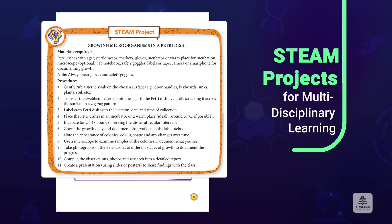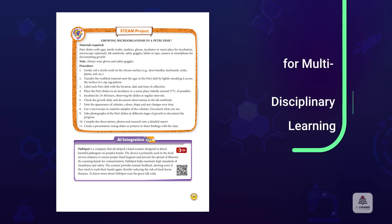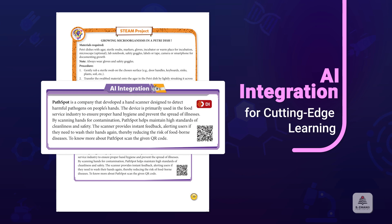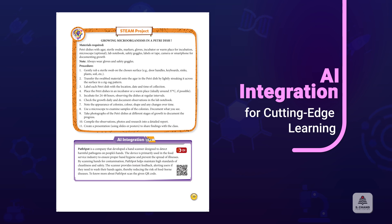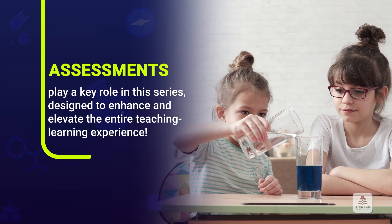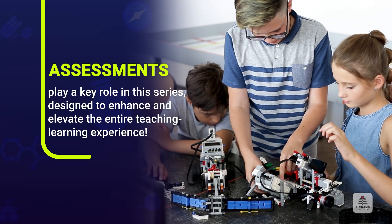STEAM projects combine science, technology, engineering, arts, and mathematics to foster integrated learning experiences. Explore cutting-edge AI-based applications with the AI integration feature, giving students a glimpse into future technologies.